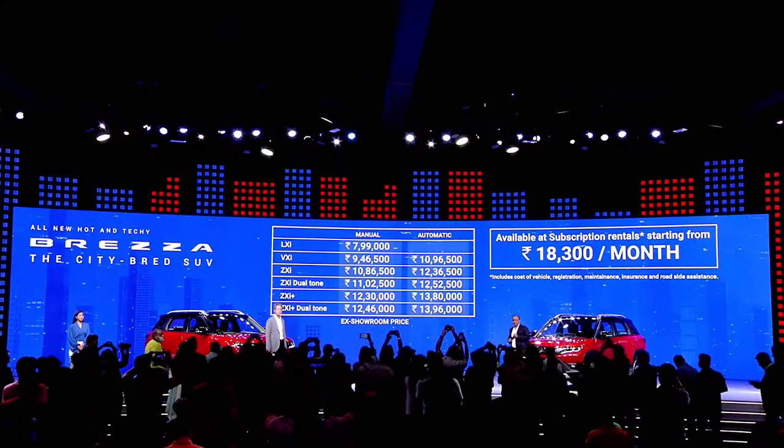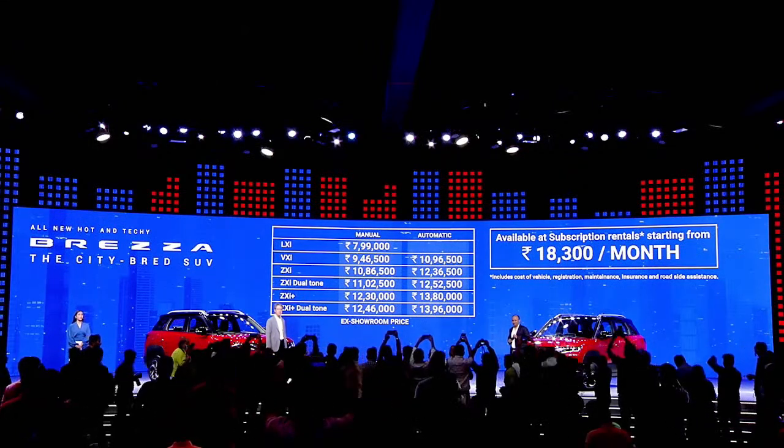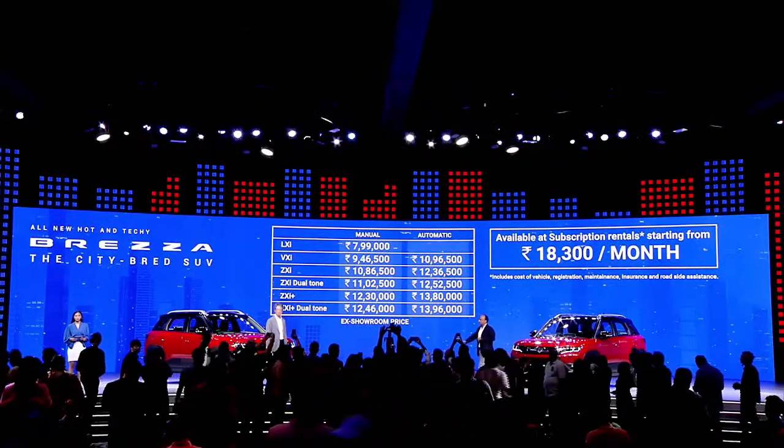Ladies and gentlemen, as you click all these lovely pictures and videos, make sure you use the hashtag all-new Brezza, hashtag hot and techie Brezza, and tag us at MS Arena official.